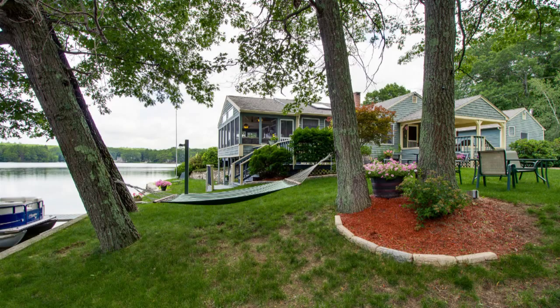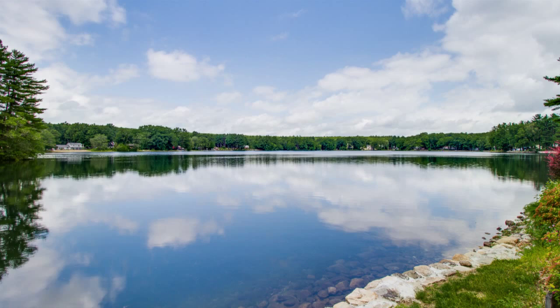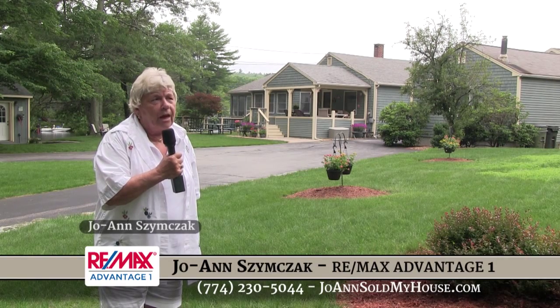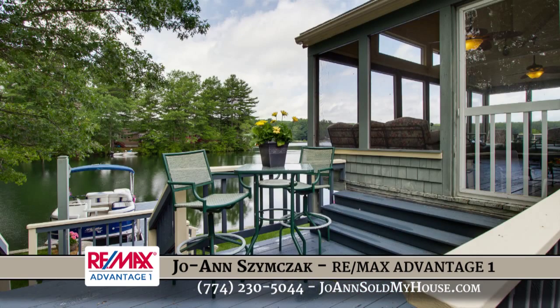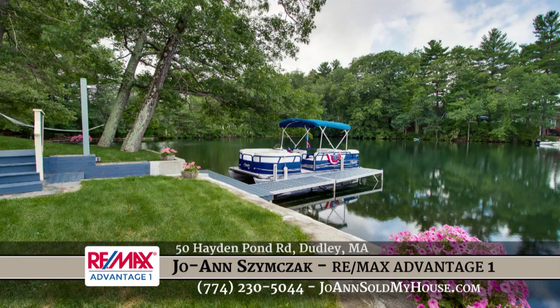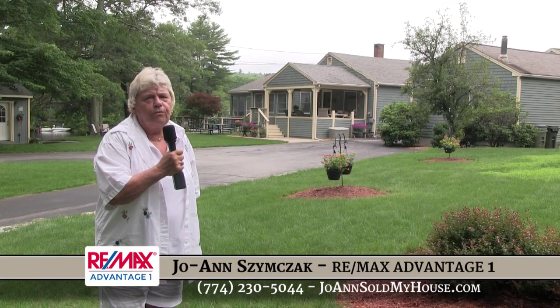Thanks for taking the tour of this waterfront property, unique with a second home available for parents or friends, and a 3,000 square foot ranch on Hayden Pond Road. Feel free to reach me at my website joannesoulmyhouse.com or my cell phone 774-230-5044.